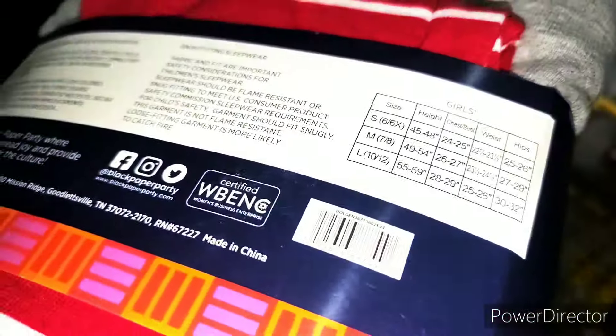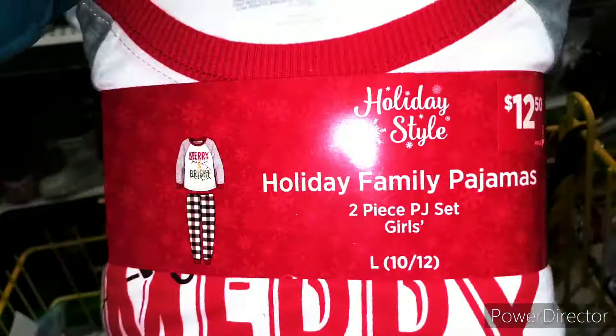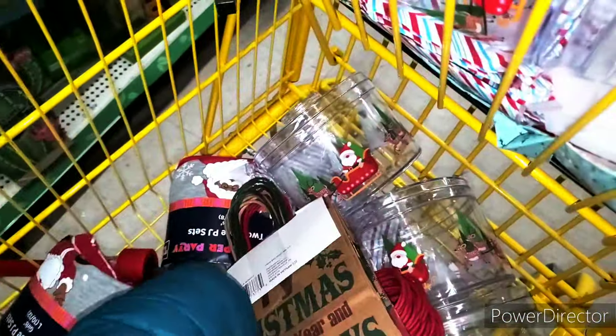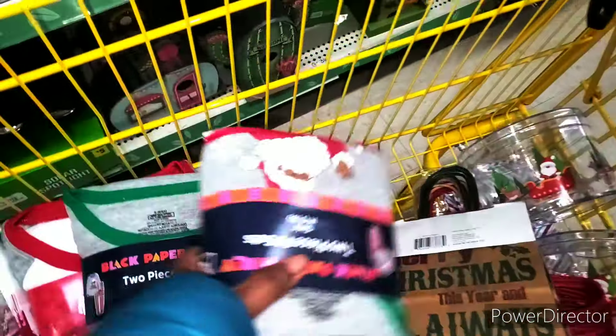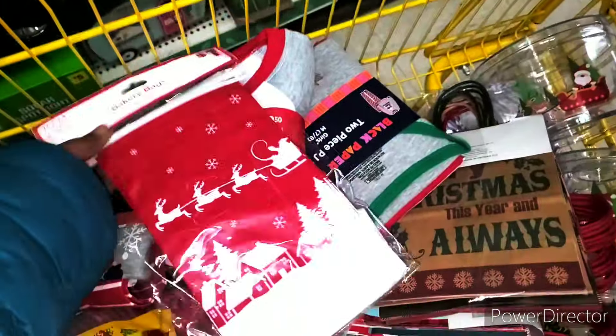We found some pajamas — these are girls' pajamas, so I might just resell these or give them away next year on my TikTok. We also have more girls' pajamas over here and more right here. They have four little girls — can I get some pajamas? Y'all know I don't celebrate Christmas, but I might just resell them. You can't beat this for a dollar.